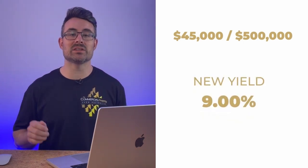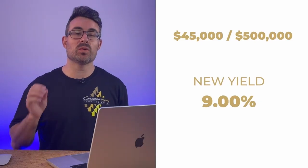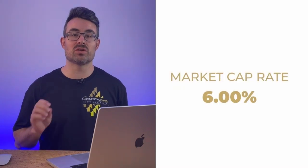When we do the calculation — $45,000 divided by our purchase price of $500,000 — we've turned this property from a 6% cap into a 9% yielding property. Now, the difference between cap rate and yield is that cap rate is used when you buy and sell, while yield is what you actually receive when you own the property. So this property is a 9% yielding property to you. But when you get it revalued, they revalue it at the current market cap rate — not the yield you're receiving. So they'll still be valuing this at a 6% cap, which is really significant.